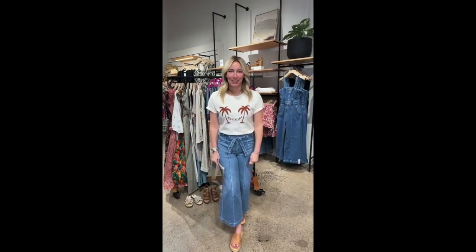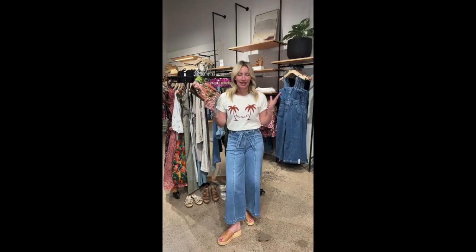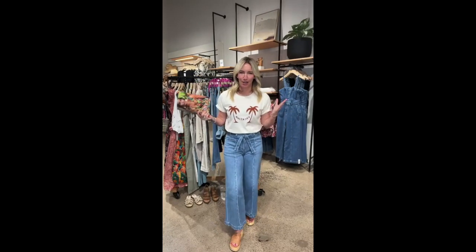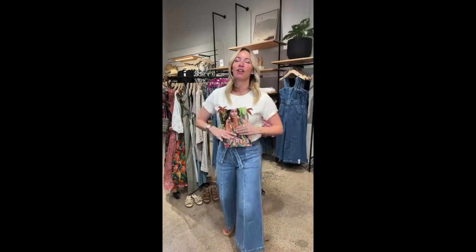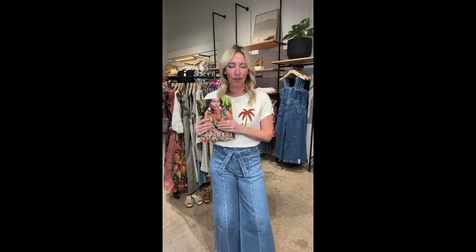Hi, how's everyone doing today? It is live day, and it is also March catalog drop day — which means it's time to pack for all the things. There are a ton of spring vacations heading our way, and I know many of you are headed somewhere warm. I'm also hearing a ton about going somewhere more adventurous — Paris, Italy, Costa Rica. Tell me where you're going!